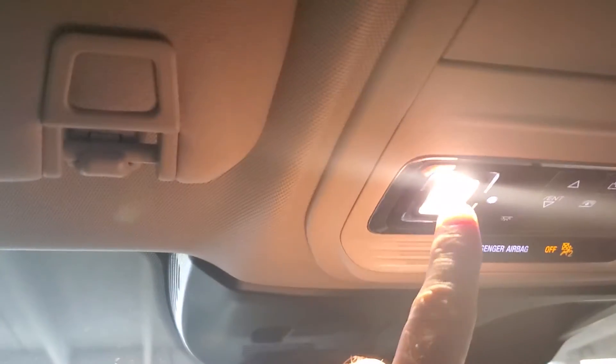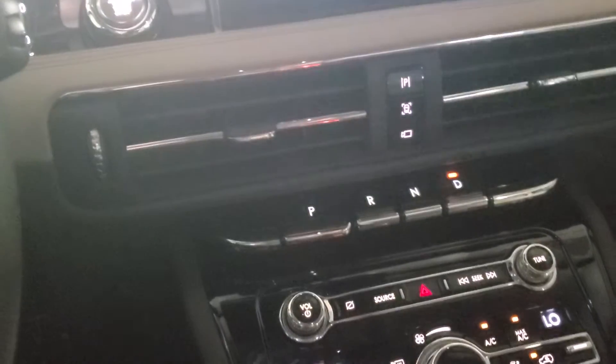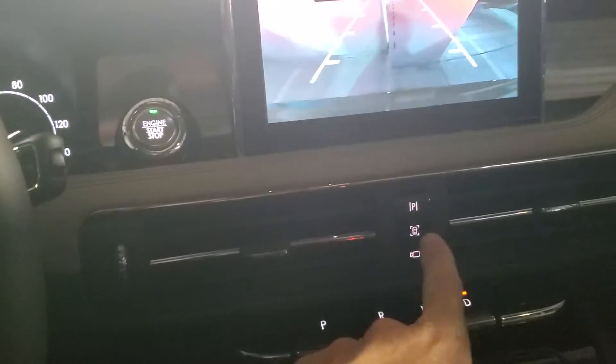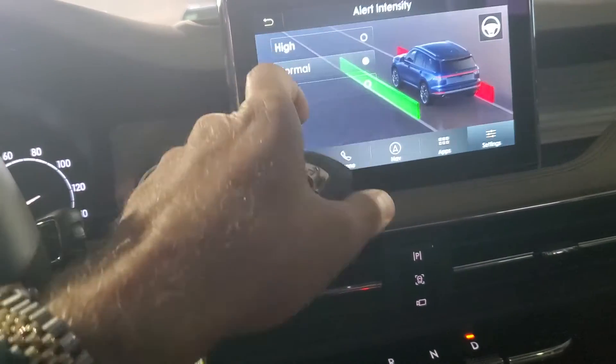Tactile lighting — you just touch the lights, they turn on and off. Garage door settings up here. Push button drive — put it in drive. Of course you've got your camera button right there. Your shortcuts are right here. Auto hold, auto stop, traction control.